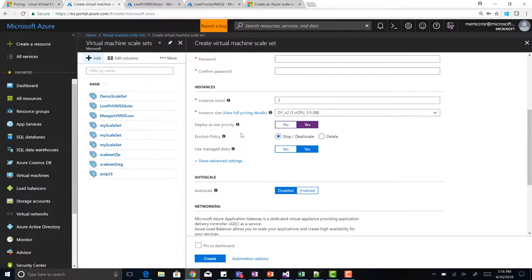When you click yes on low priority, you now have an eviction policy. Whenever your VMs are actually being evicted, you can either set the eviction policy to stop/deallocate — so you maintain your disks — or you can just delete it. If you want to redeploy later the disk is handy, but if you just want to pull the plug without any additional disk cost, just delete.